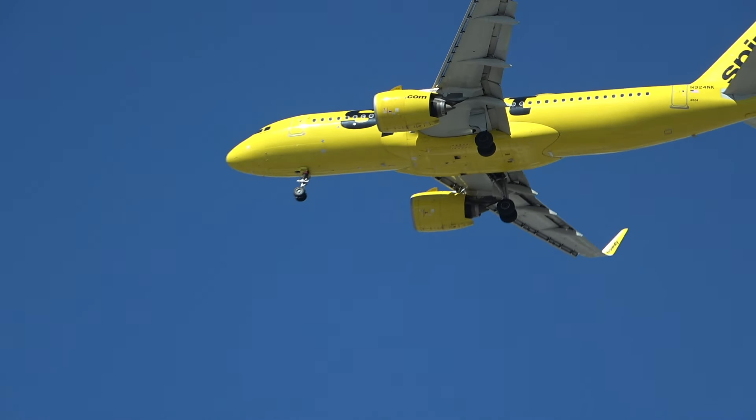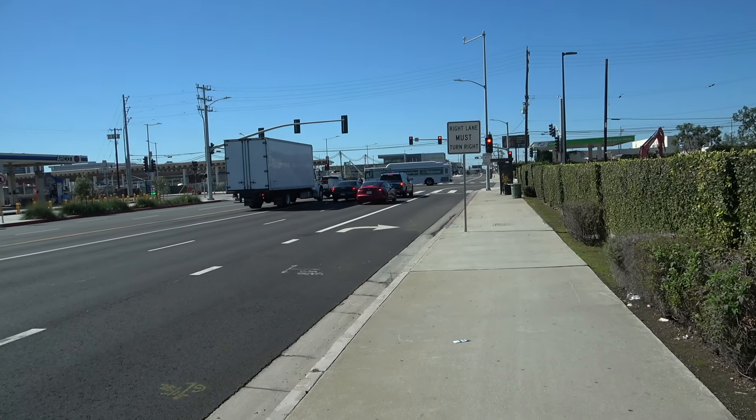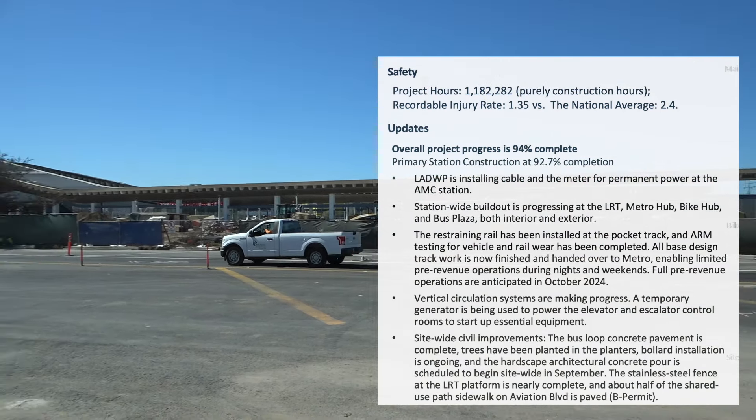We're back out at the LAX Metro Transit Center and we're coming up to the home stretch — 1.2 million work hours on this facility, which is set to open in November 2024.